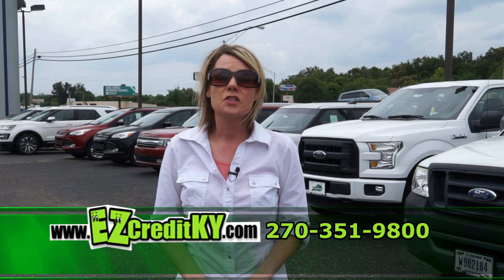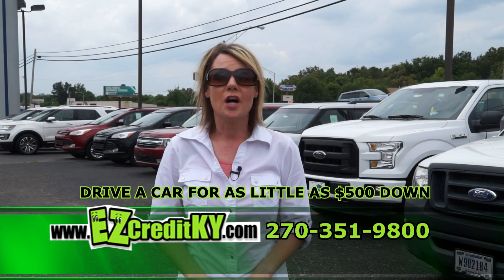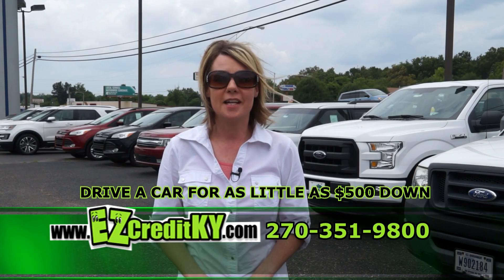Welcome to the EZ Credit Car Show at Knox Ford in Radcliffe, Kentucky. I'm Melinda Hager. With as little as $500 down, we can get you driving today.